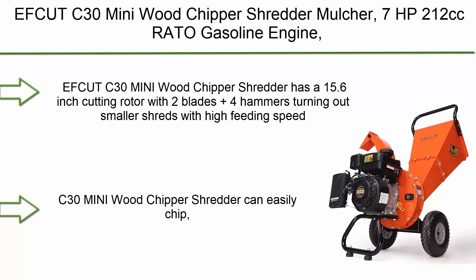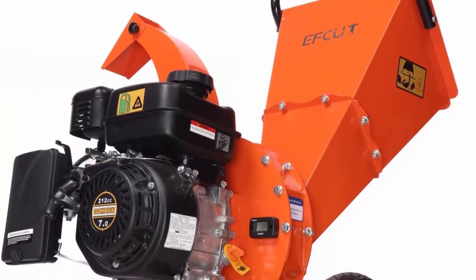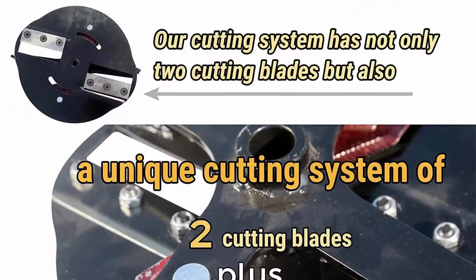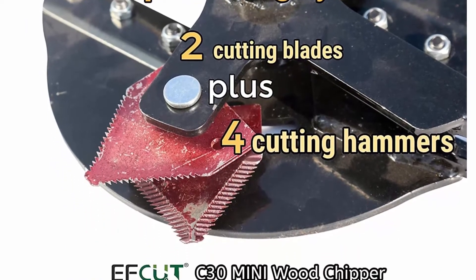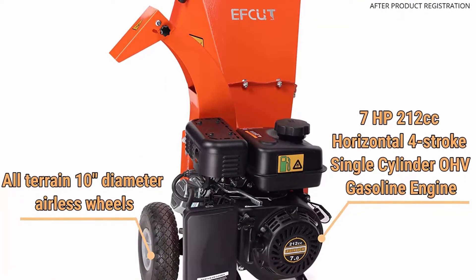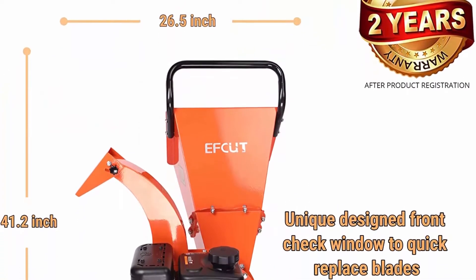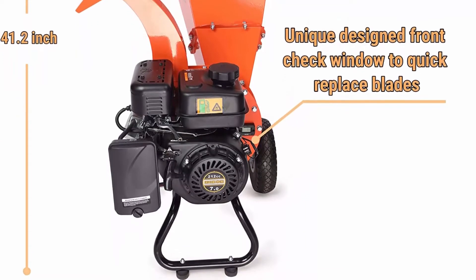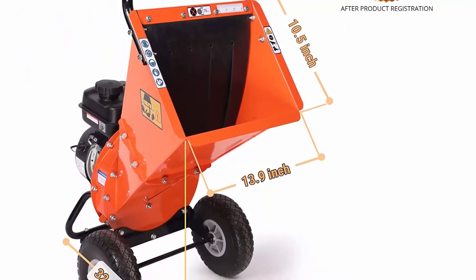Top 10: Fget C30 Mini Wood Chipper Shredder Mulcher — 7 HP 212cc gasoline engine, 3-inch max wood diameter, 15:1 waste reduction ratio, 2-year warranty after product registration, EPA/CARB certified. The Fget C30 Mini has a 15.6-inch cutting rotor with 2 blades plus 4 hammers for high feeding speed. A grinding device on the discharge outlet turns shreds and branches into mulch. It runs on a 7 HP 212cc horizontal 4-stroke single-cylinder OHV gas engine, fuel W87 plus unleaded gasoline, max 10% ethanol, 0.7-gallon tank capacity.